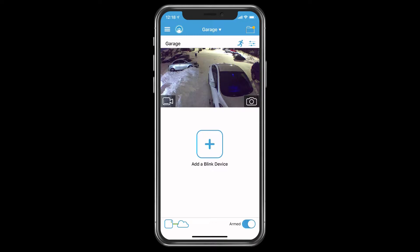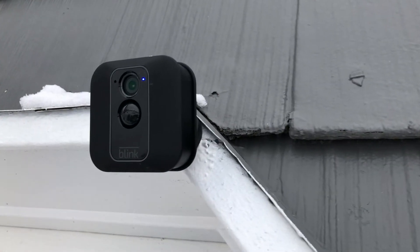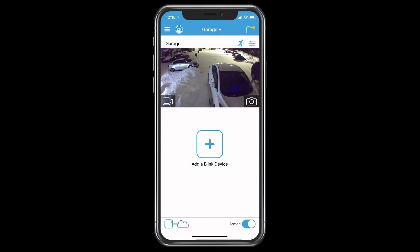Today I'm going to be doing my final review of the Blink XT2 wireless security system from Amazon. I actually bought this camera about five months ago back in August, on the tail end of summer and early fall. And due to the fact that I live in Alaska...